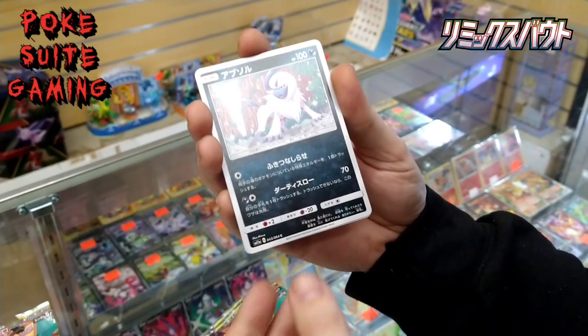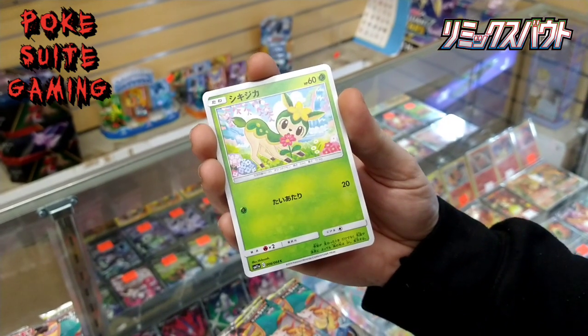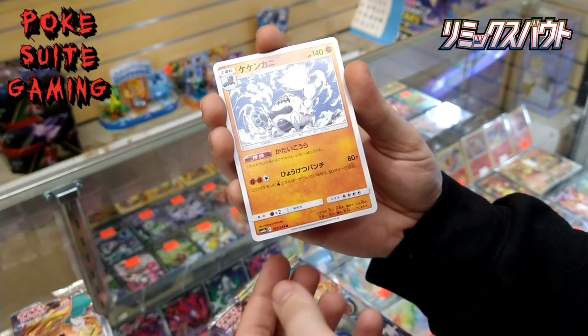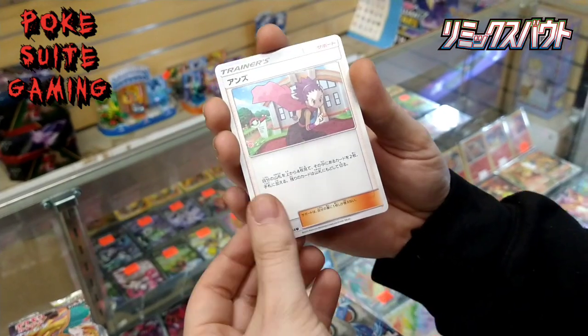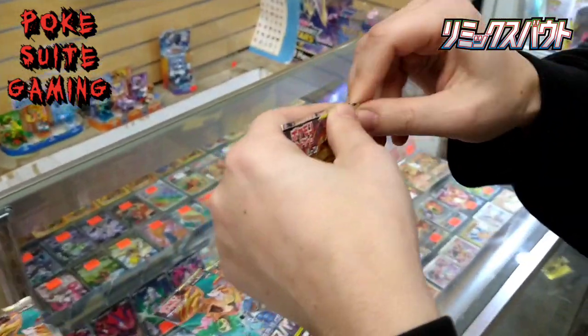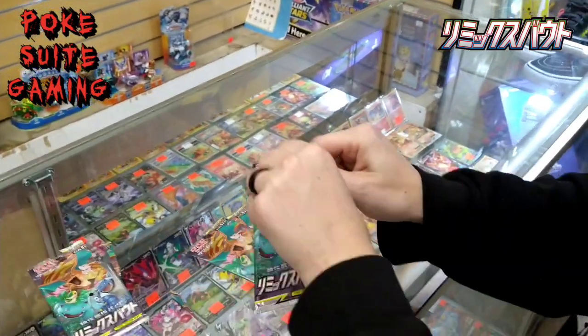Ooh, Absol. Nothing in the first pack. We're still going — one down, three to go.